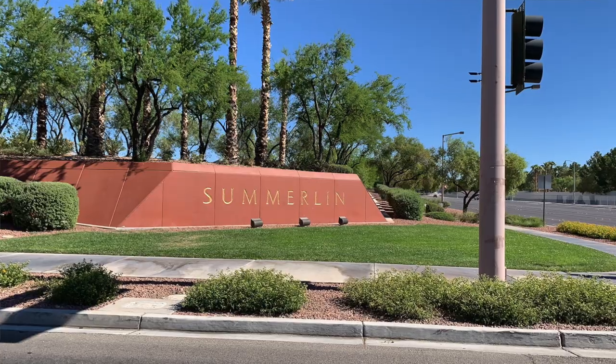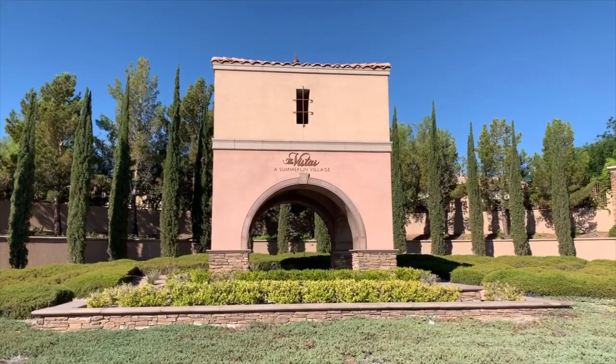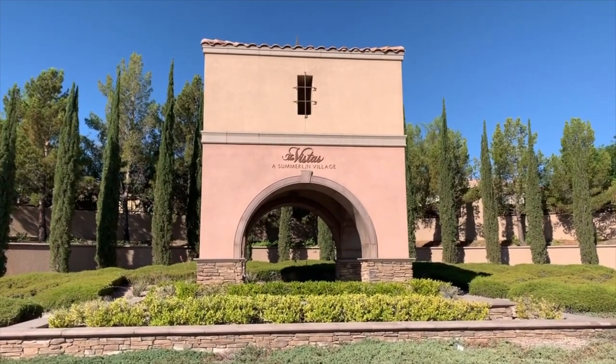Welcome to my Discovering Summerlin series, where I like to talk about anything and everything related to Summerlin — from Summerlin parks to communities to pools. It's endless. There's so many things to cover that it's gonna take a long time in this series. Welcome to the Vistas Village here in Summerlin West, and we are going to take a tour of this beautiful village.